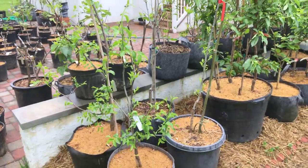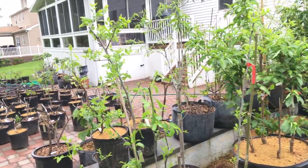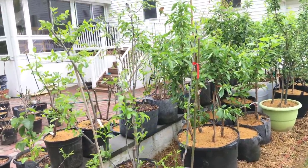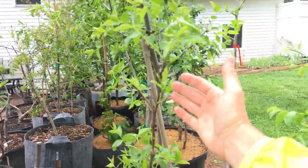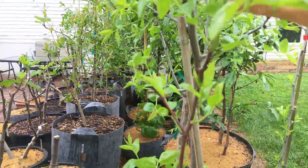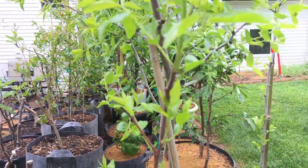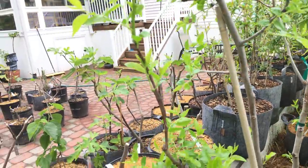Here are my jujubes, which I want to do a separate video on. I also want to do a video on the pomegranates if and when they flower, because I feel like they have quite a nice form at this point. These jujubes are incredible trees — highly recommend people getting them. And it actually looks like they may be flowering!